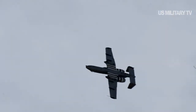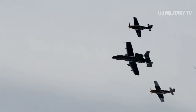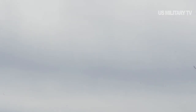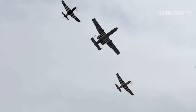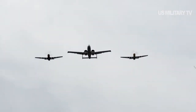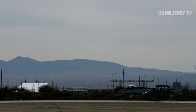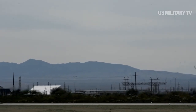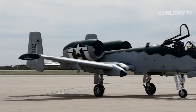The A-10 carries a full complement of weapons to include Joint Direct Attack Munitions, or JDAM GPS-guided bombs. Its arsenal includes GBU-38s, GBU-31s, GBU-54s, Mk-82s, Mk-84s, AGM-65 Maverick missiles, AIM-9 Sidewinder missiles and rockets, along with illumination flares, jammer pods, and other protective countermeasures. The aircraft can carry 16,000 pounds of mixed ordnance on eight underwing and three underfuselage pylon stations, Air Force statements said.